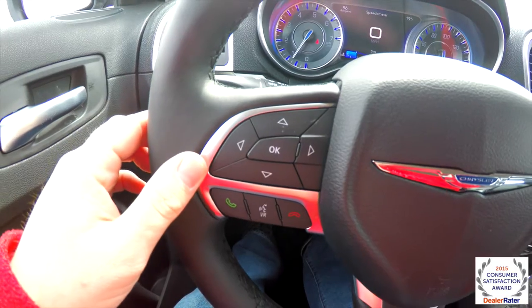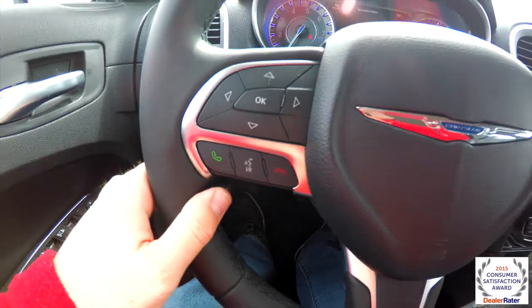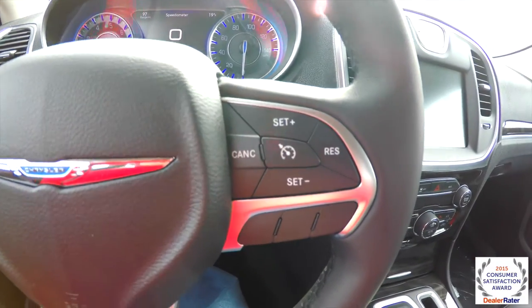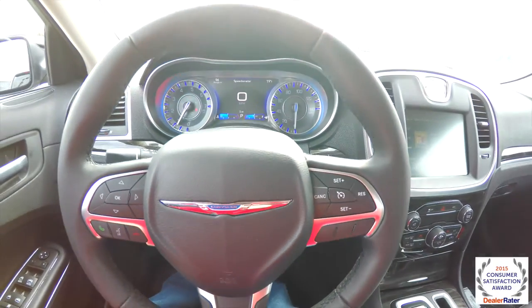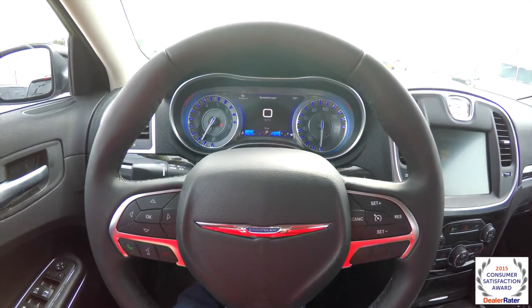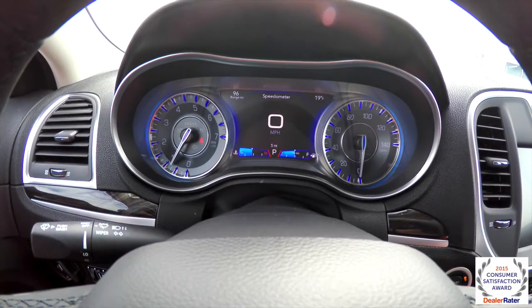New for 2015, you have a new reconfigurable 7-inch multi-view display. It's also got standard Bluetooth Uconnect and cruise control — that's where your adaptive cruise would be if you had that option. This is a leather-wrapped steering wheel, and it is also optional to have it heated. Brand new for 2015 is a new cluster, reminiscent of the 200.